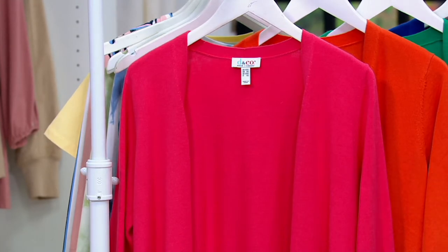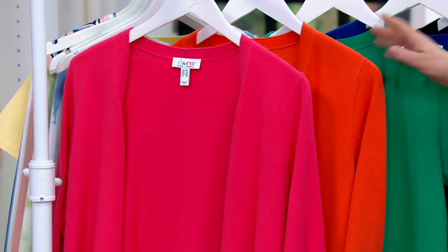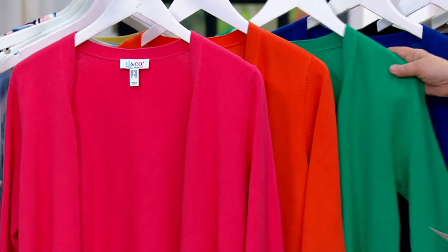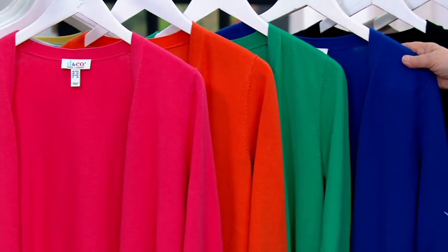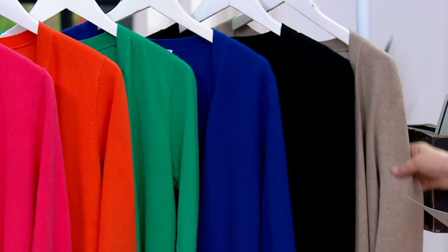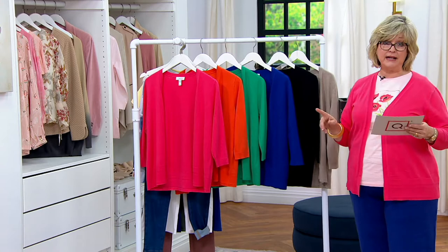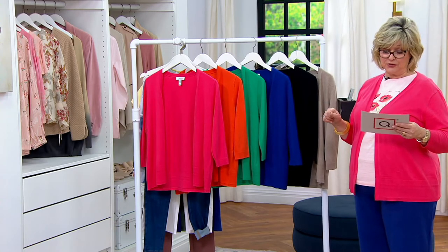We have it for you in the rouge pink. This is the tiger lily. We also have lapis blue, black, and marble hill heather. Extra extra small through 3X, and four payments — the last payment goes away at the end of the day. Right now you can get them; they are $11.38.